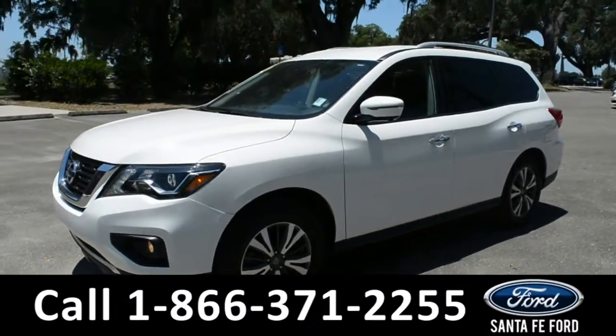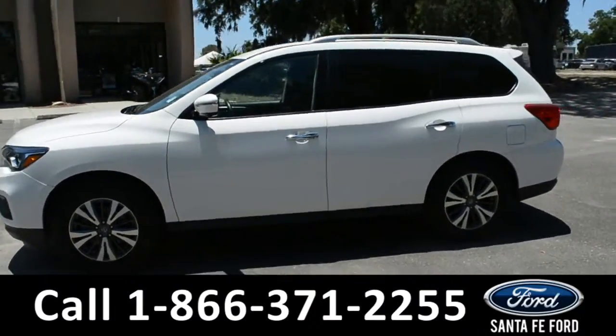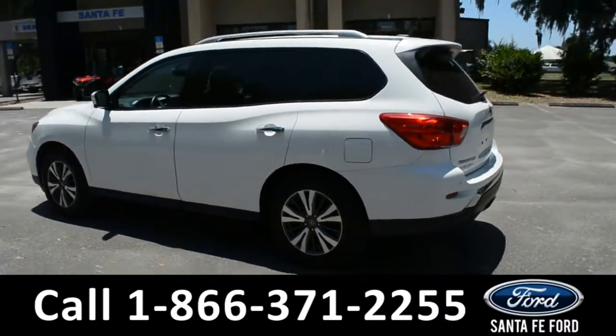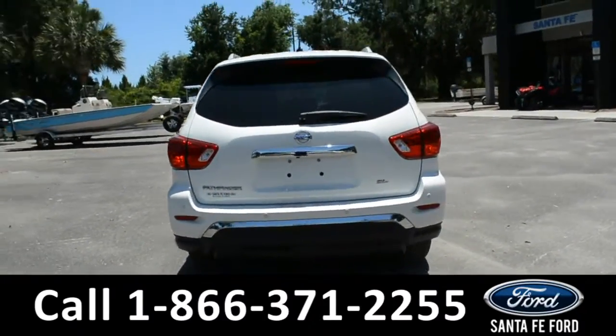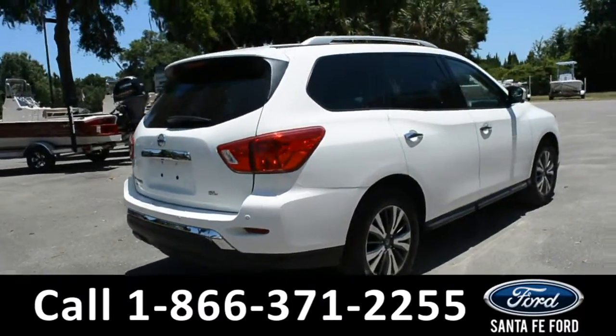This 2017 Nissan Pathfinder has fog lights, alloy wheels, tinted windows, remote keyless entry, remote start, roof rails, and a spoiler. For more information, you can visit us online at SantaFeFord.com, where you can view the warranty information and the Carfax.